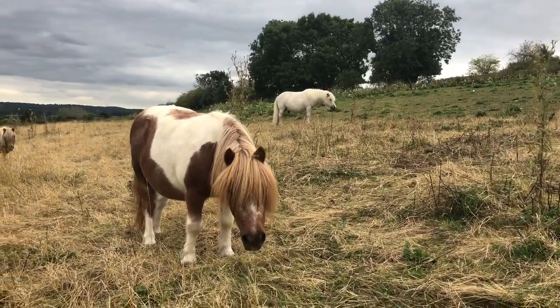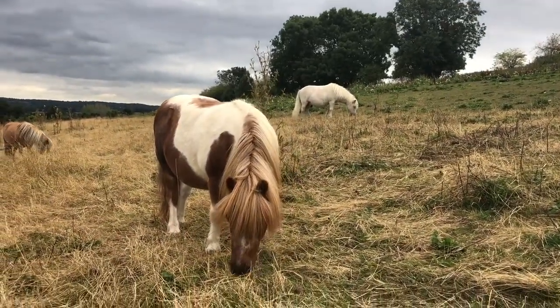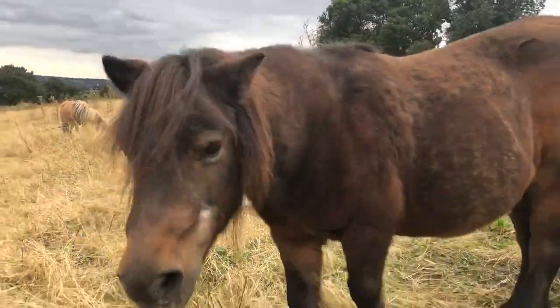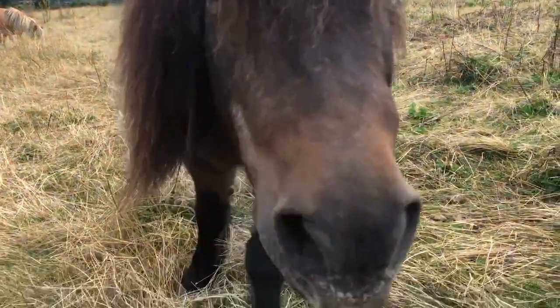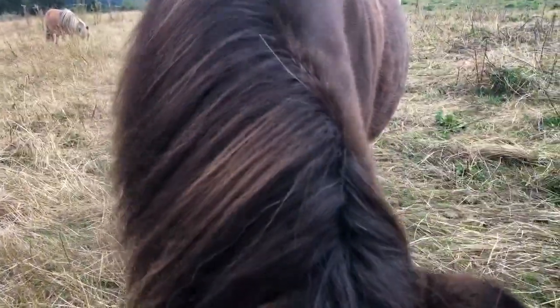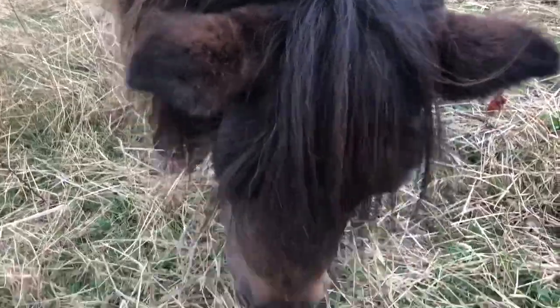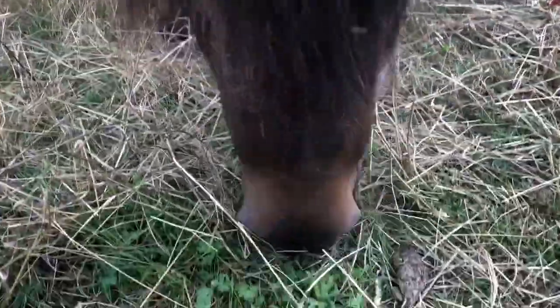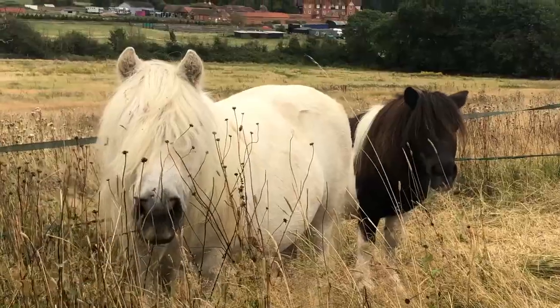The ponies at Shetland Pony Club are very lucky because they live in a totally natural system. Oh, Elgin, you're photobombing my video! What are you doing? You want to be in the video? Yes, so the ponies live purely on grass. You can see Elgin here is very good at eating different types of grass.